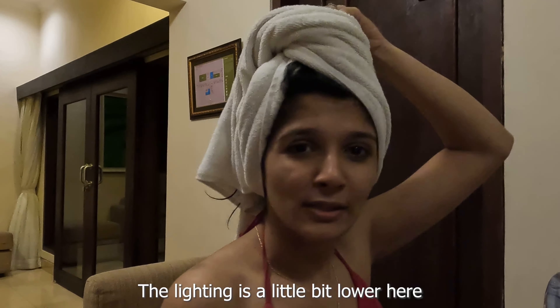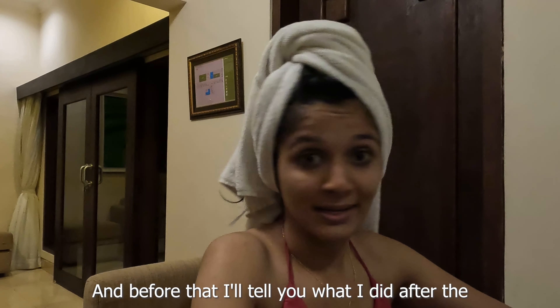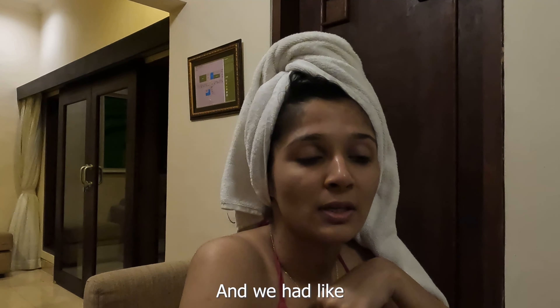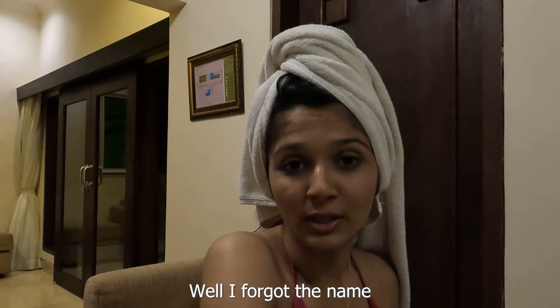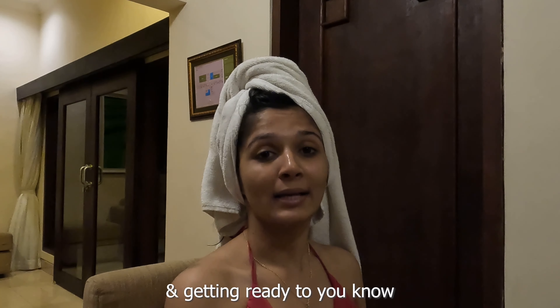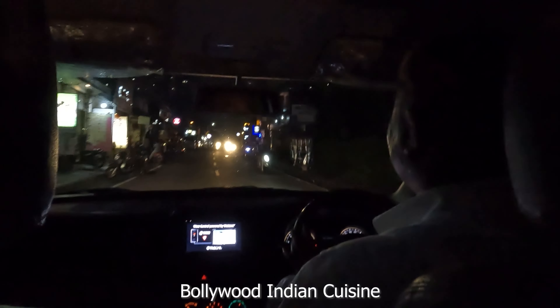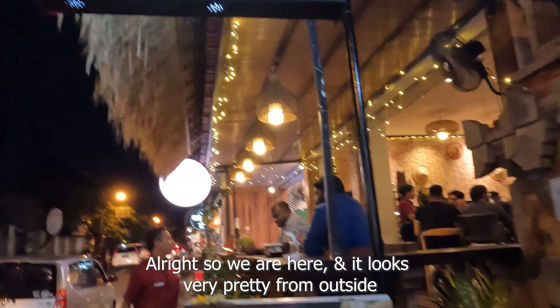Hi guys, the lighting is a little bit lower here because we only have one light. I'm going to do my makeup now, and before that I'll tell you what we did after lunch. We came here, kept the bags, went for lunch downstairs, then got a body massage - a solid 90 minutes. After that we drank a herbal tea, I forgot the name. Then we took a shower and now we're heading for dinner at Bollywood Indian Cuisine. We are here and it looks very pretty from outside.